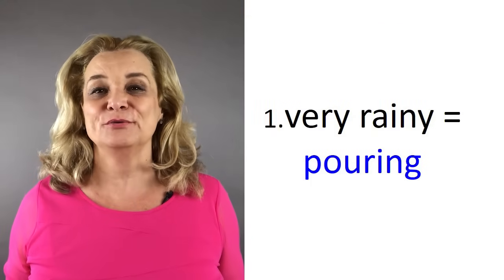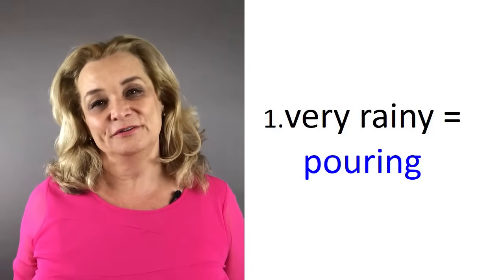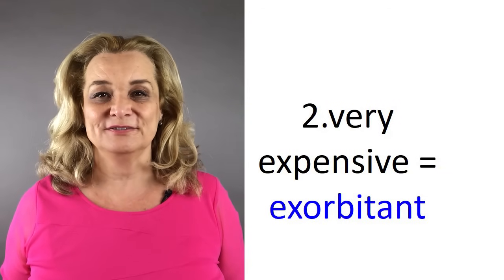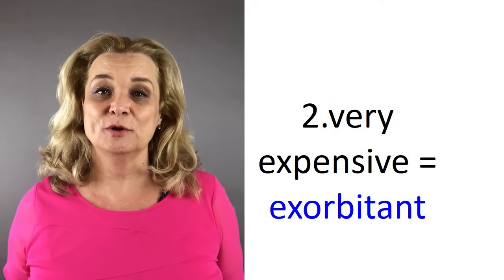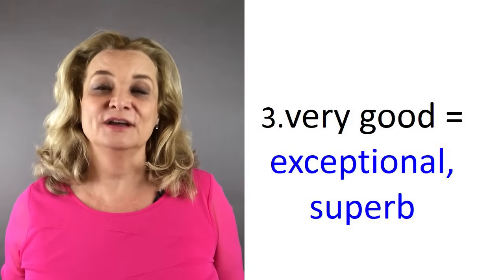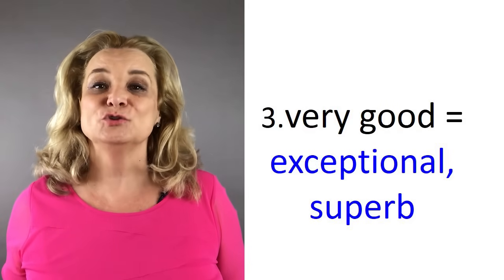The first word is very rainy. Instead of saying very rainy, the more advanced word is to say pouring — it's pouring. Number two, very expensive. Another way to say that is exorbitant — the prices are exorbitant. Number three, instead of saying very good, you can say it's exceptional or it's superb.